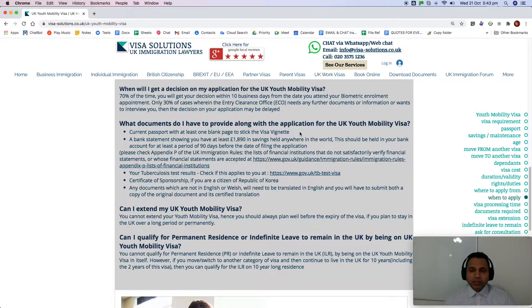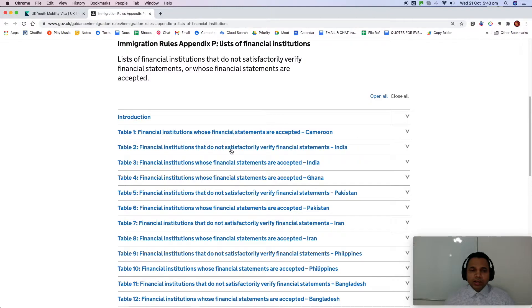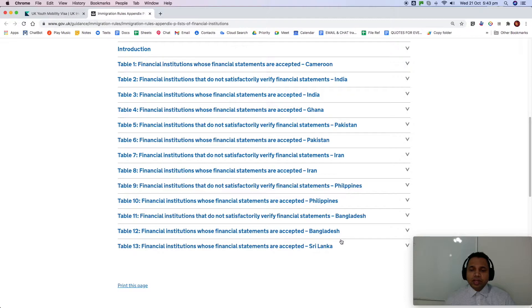What documents do you need? You will need a current passport with at least one blank page to affix the visa vignette. You also need a bank statement showing the maintenance requirement of £1,890 in savings held anywhere in the world, in your bank account for at least 90 days before the date of filing. Please check Appendix B — if your funds are held in countries such as Cameroon, India, Ghana, Pakistan, Iran, Philippines, Bangladesh, or Sri Lanka, ensure those financial statements are verifiable and accepted.